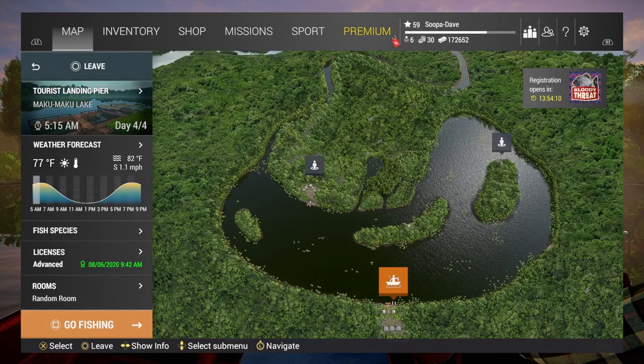Welcome back to Makumaku Lake. Today in Peru we're going to be catching the unique silver croaker, and what you're going to want to do is spawn right at the boat dock.